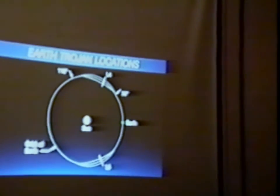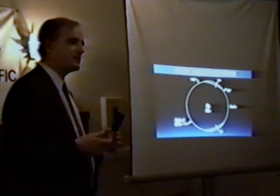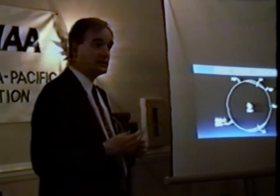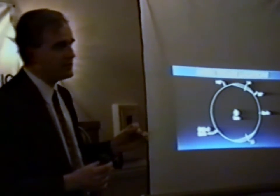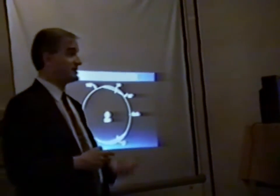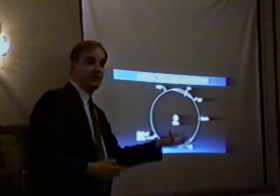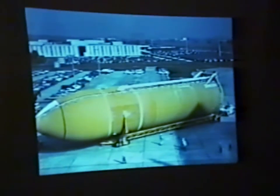Suppose I were to tell you that space scientists have detected a class of objects which come almost into Earth orbit, are about 75% high-grade metal and about 25% water by weight. I hope you would say, 'Tell me more — let's go get them.' I'm going to show you a picture of them. Here's what these asteroids are — they're man-made asteroids.